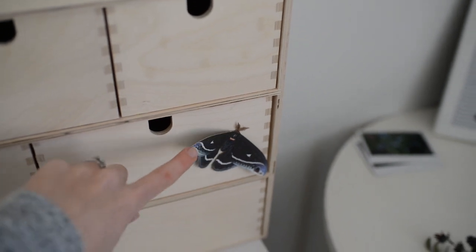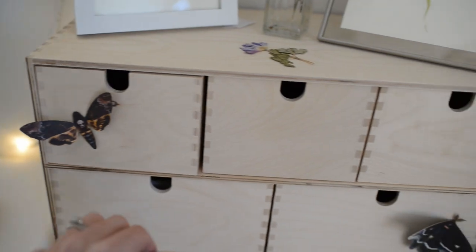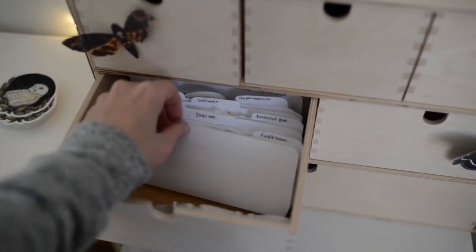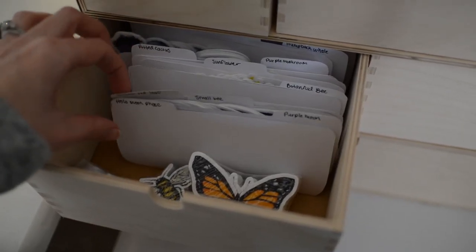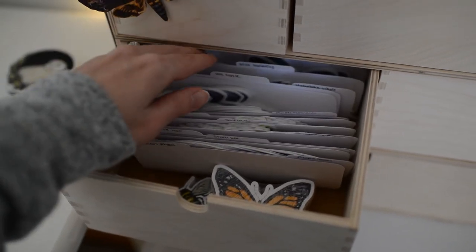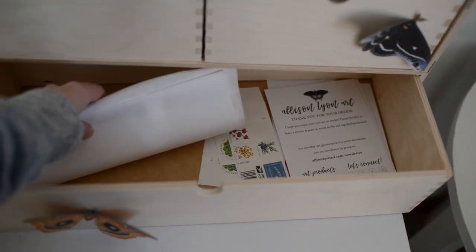By the way, these paper moths and butterflies are from Moth and Myth, in case you're wondering. Here are envelopes I use for sticker orders. In here are all of my vinyl stickers — I've tried to find a good way to organize them; this works, though sometimes they fall out. In here are my thank you cards for orders, stamps, and tissue paper for sticker orders.